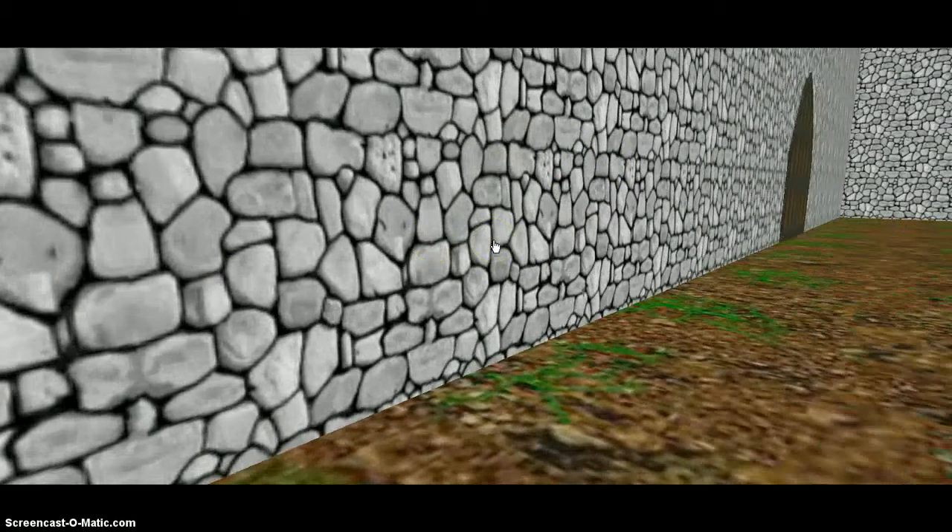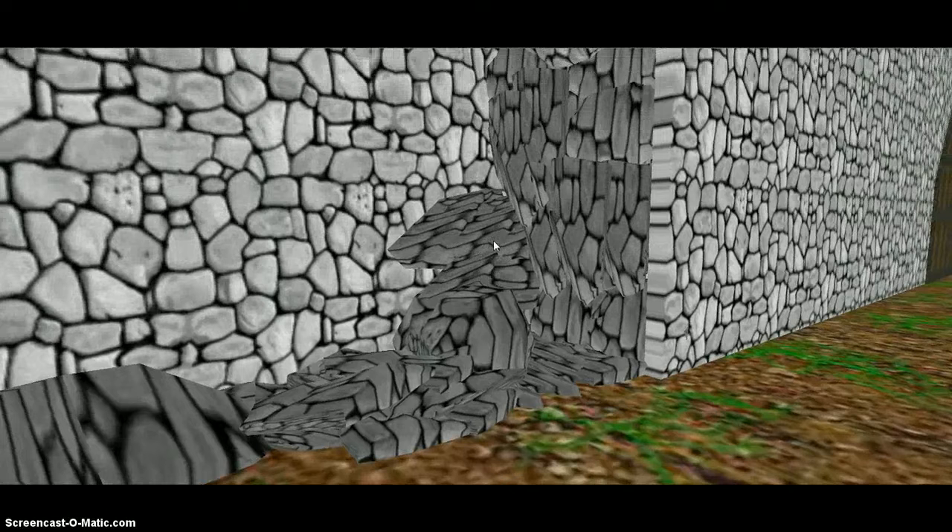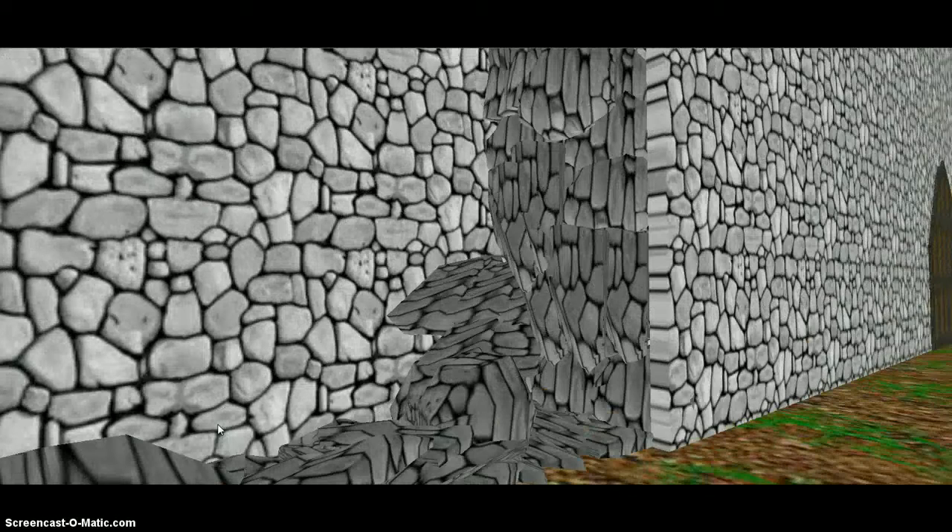Inside the second curtain wall, they were filled with rubble, and that's how they were built up. All the curtain walls had this, even tower walls.